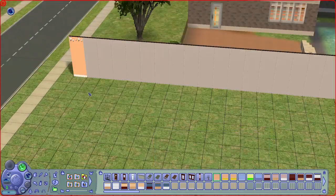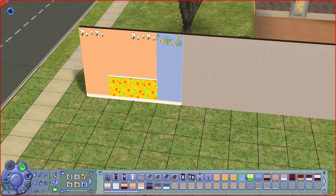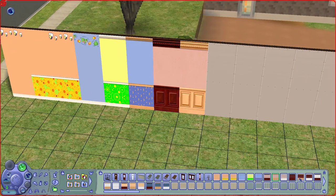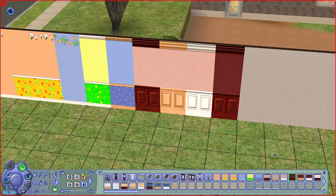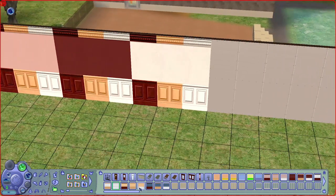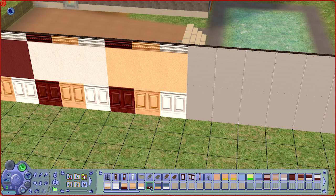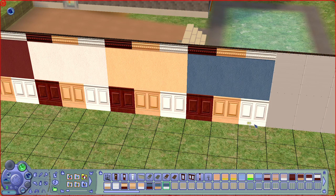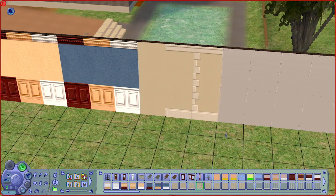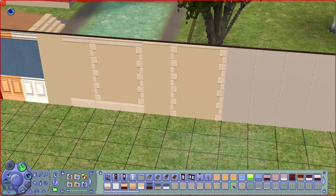Now moving on to wallpapers — first we have a few designs for kids' rooms, some stucco designs that match the connecting columns, coming in dark wood, light wood, and white. There is also board concrete that comes with different varieties with coining in some of the designs.